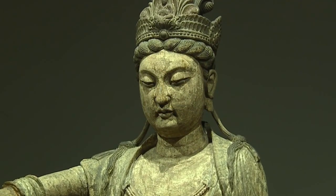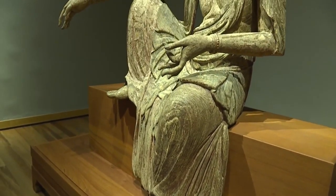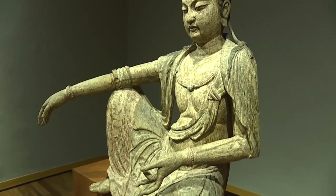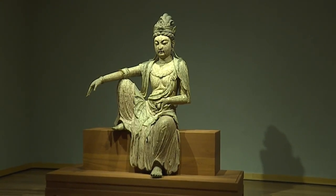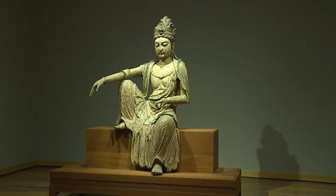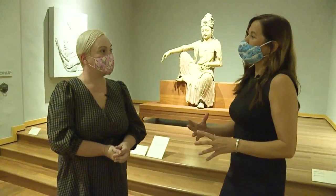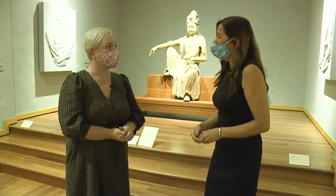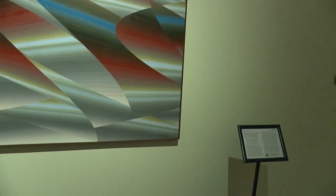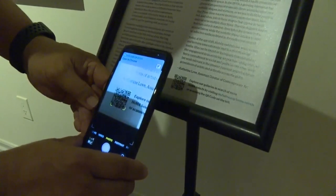Kwan Yin is a bodhisattva — an enlightened being who's staying on Earth. They've obtained Nirvana, but they're here to really spread the message of peace and enlightenment. As you can see standing here, it really is human scale and size — just one of the amazing things we have here in the permanent collection. As part of our HOMA Selects program, you'll find QR codes around the galleries that really take you to some deeper online content around different works in the collection.